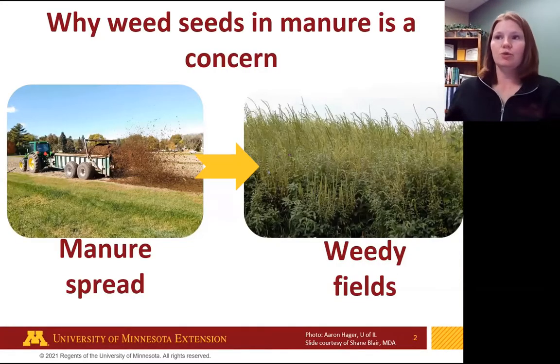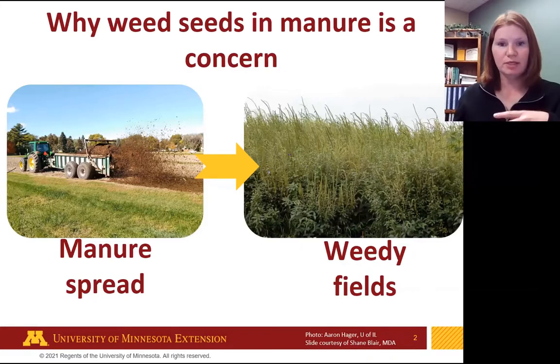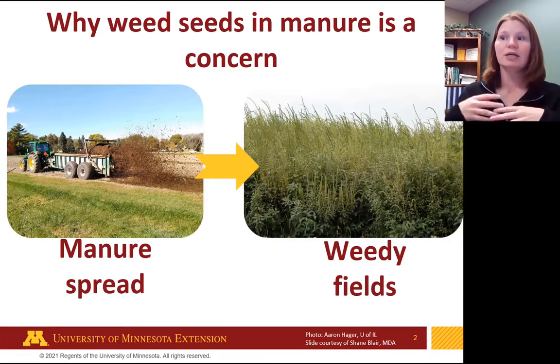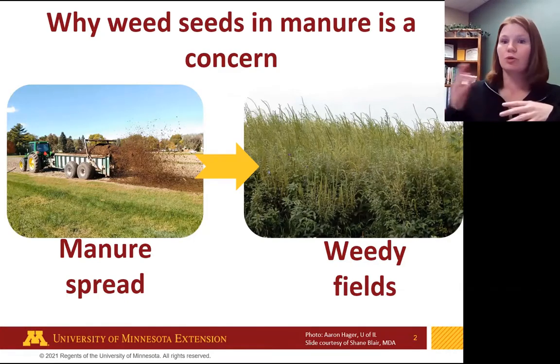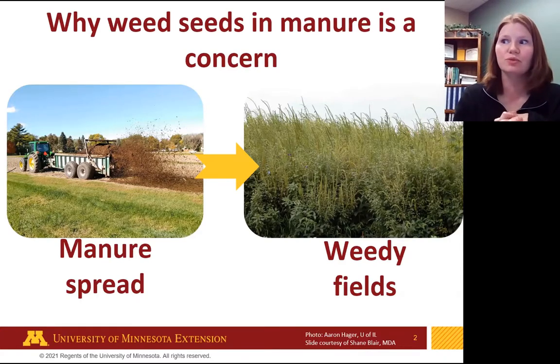So why do we even care about weed seeds and manure? Looking at this from 30,000 feet: you spread manure that's contaminated with weed seeds and you end up with weedy fields. Weeds that are prolific seed producers can quickly overtake a field. There are some weeds that are more aggressive than others, and what this all boils down to, of course, is yield loss. This field on the right here, believe it or not, is a soybean field — you can see it's very much overrun with weeds.